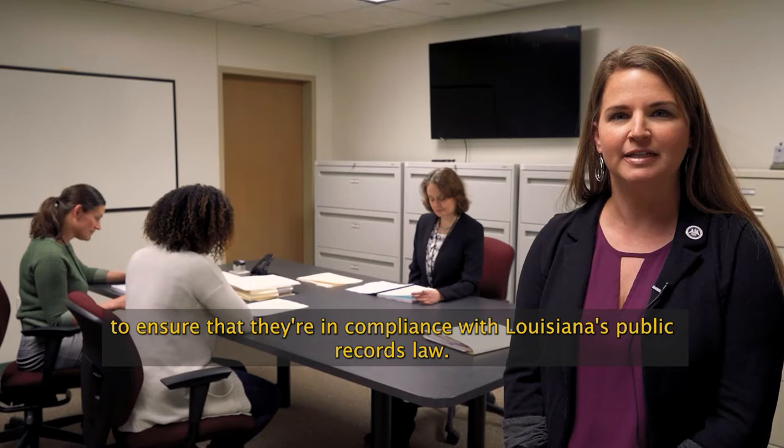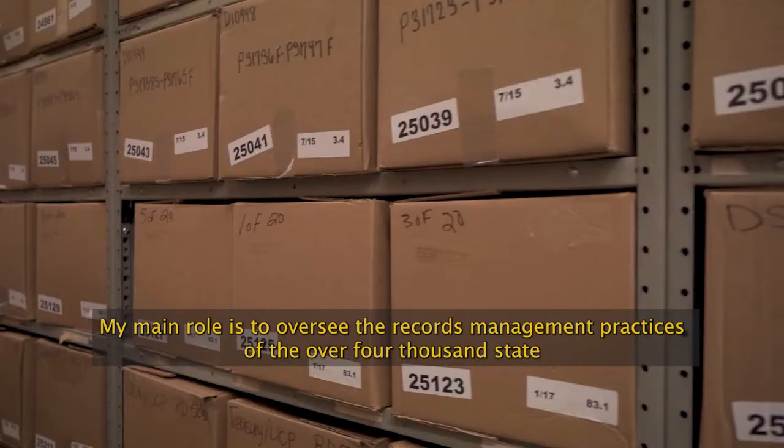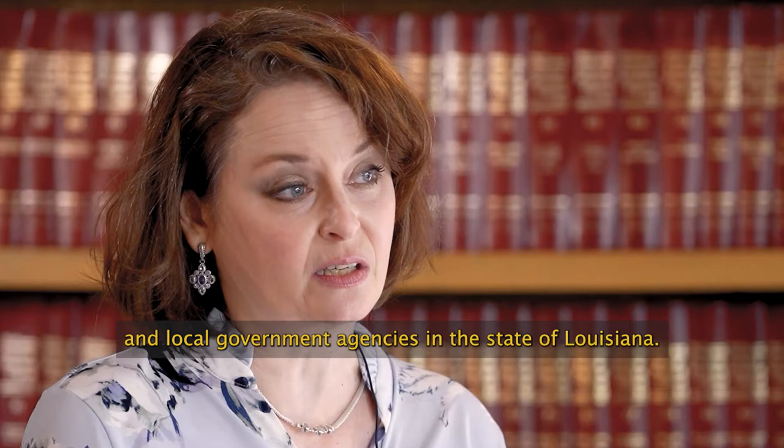Our records management team works with state and local agencies to ensure that they're in compliance with Louisiana's public records law. My name is Amy Moran. I'm the records services supervisor for the Louisiana State Archives. My main role is to oversee the records management practices of the over 4,000 state and local government agencies in the state of Louisiana.